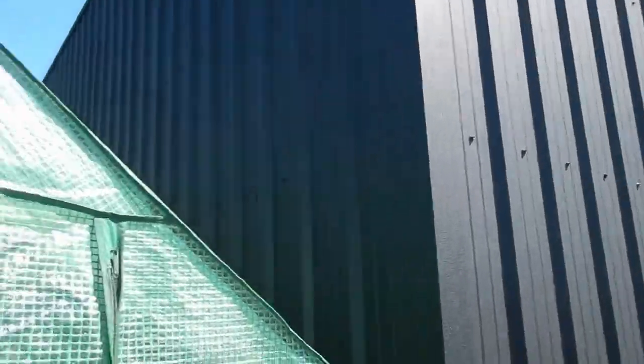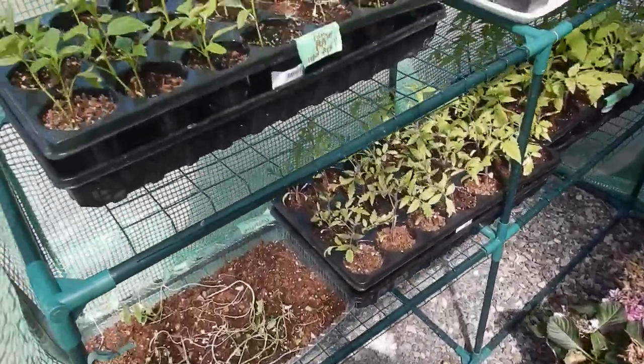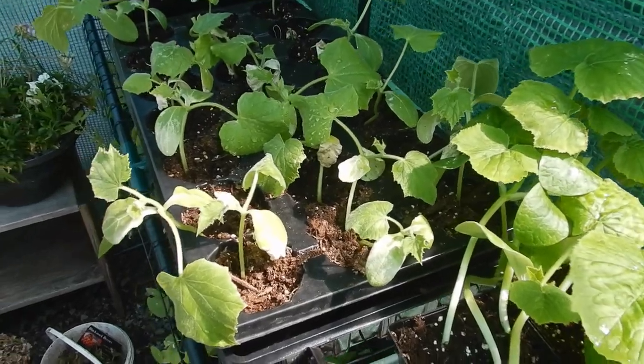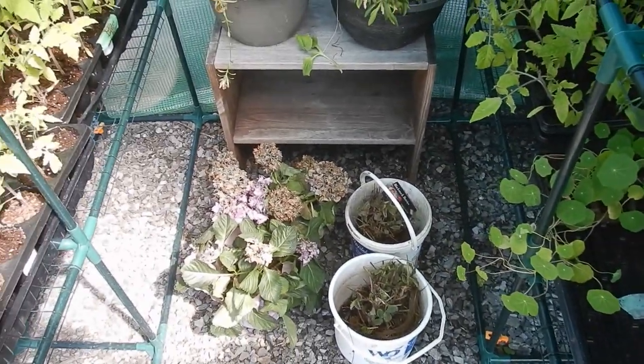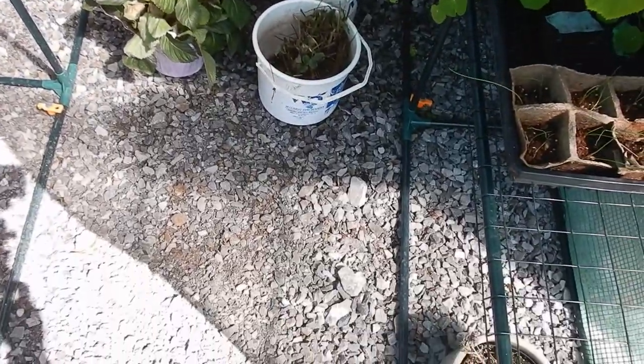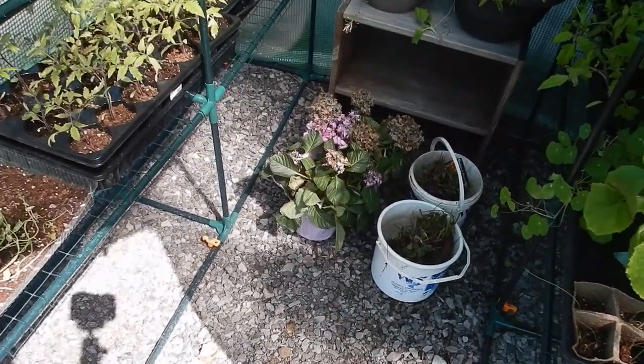I've also started seeds inside. Here are some of my seedlings in my little greenhouse — tomato plants, green peppers, zucchini, cucumbers, and Sweet William that we got three years ago in Hamilton. Down here we have some strawberry plants that need to be planted. We got 50 strawberry plants, and we've got asparagus to plant this weekend as well.